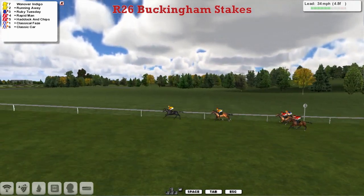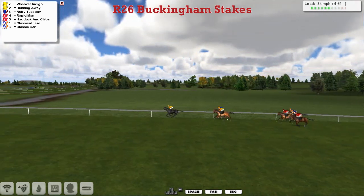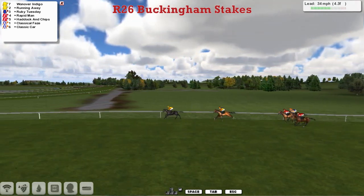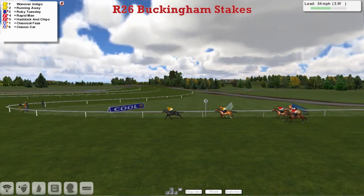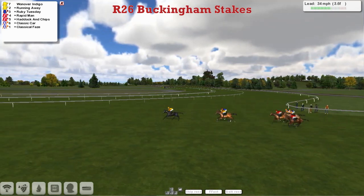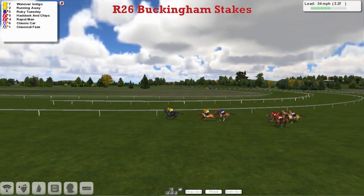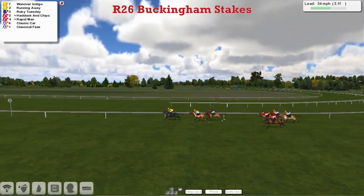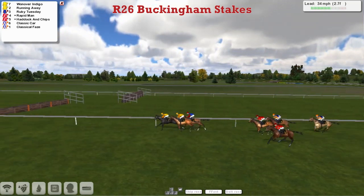There's a gap of five back to Rapid Man and Haddock and Chips, then Classical Phase, and Classic Car is the back marker. But One Over Indigo is in front with four furlongs to go, leading by four lengths. Running Away and Ruby Tuesday are matching strides in second. Then comes Rapid Man and Haddock and Chips, then Classic Car, and finally Classical Phase, but One Over Indigo is now coming back to the other two with Stable Mate Running Away.